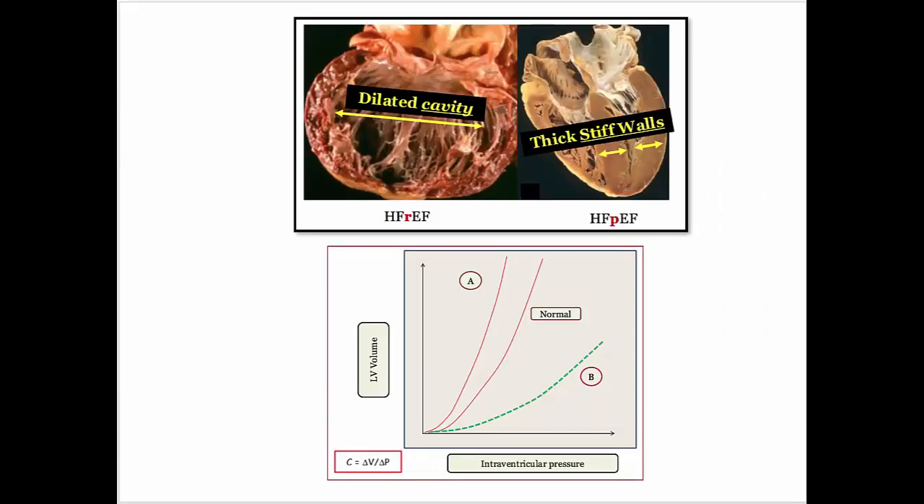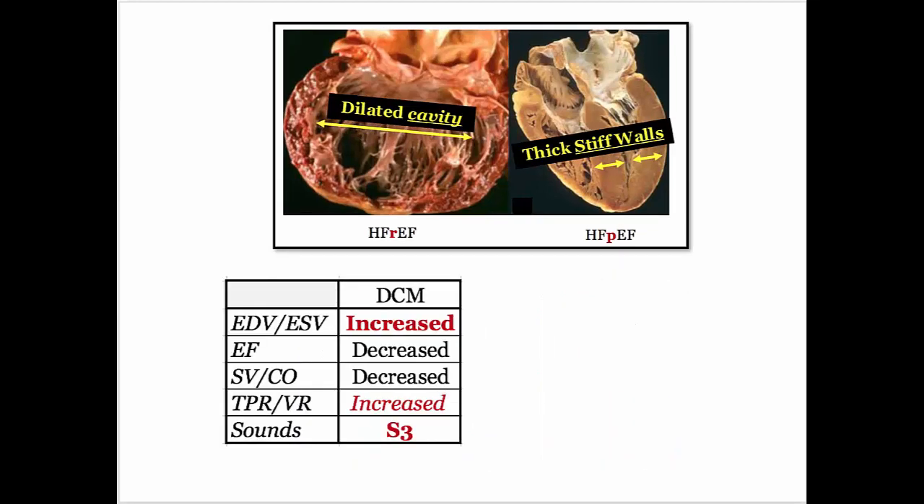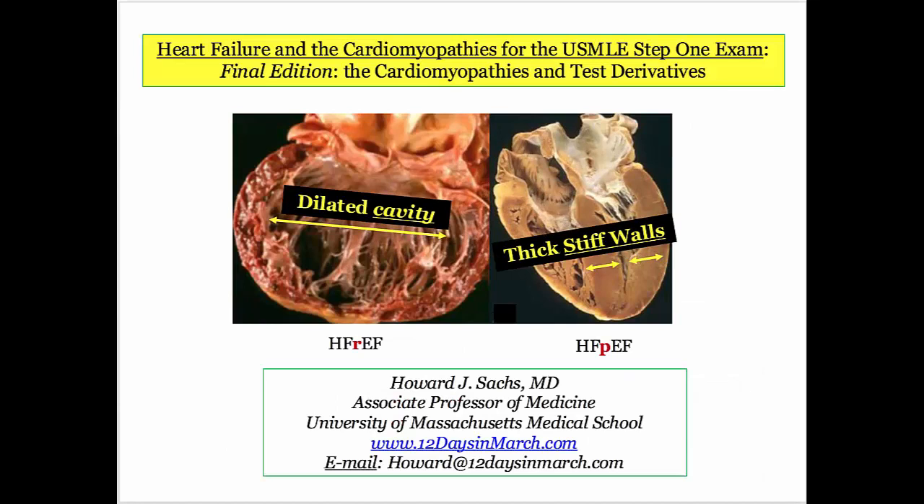To bring this discussion home: you need to be familiar with the compliance patterns of both dilated cardiomyopathy and restrictive cardiomyopathy — this curve isn't going away. You must have the pressure-volume loops down cold. For dilated cardiomyopathy: high volumes, decreased ejection fraction and cardiac output, high total peripheral resistance and venous return related to sympathetic nervous system activation, and if a sound is included it will be an S3. Compare that to restrictive heart disease, including diastolic dysfunction: end diastolic volume is normal, pressure is high, and if a sound is included it will be an S4 related to the poorly compliant ventricle. Dilated cardiomyopathy is the prototype for heart failure with reduced ejection fraction, and restrictive heart disease is the prototype for heart failure with preserved ejection fraction. There are a limited number of ways they can come after you with these physiologic states — you'll make easy work of these disorders on test day.